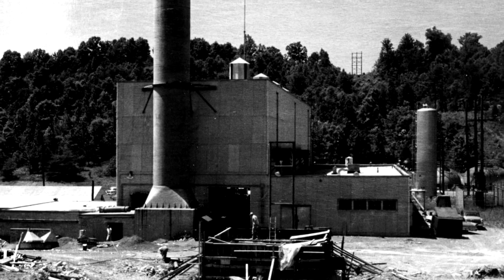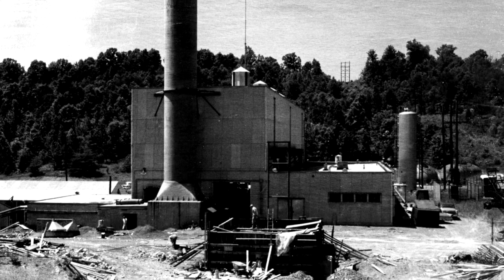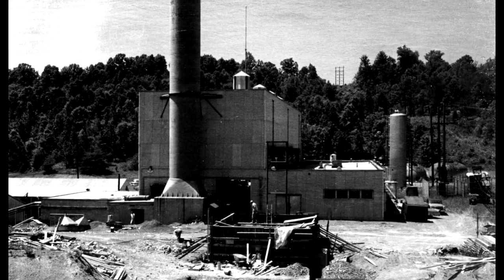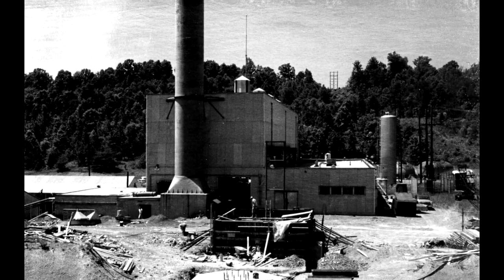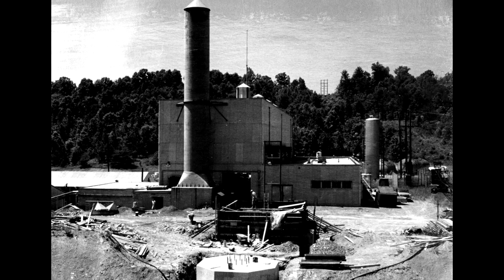One innovative nuclear reactor used thorium salt rather than solid uranium rods for fuel. While the U.S. government shut down the Oak Ridge Thorium Molten Salt Reactor in the early 1970s, today that concept is being revived in Britain, China, and elsewhere.